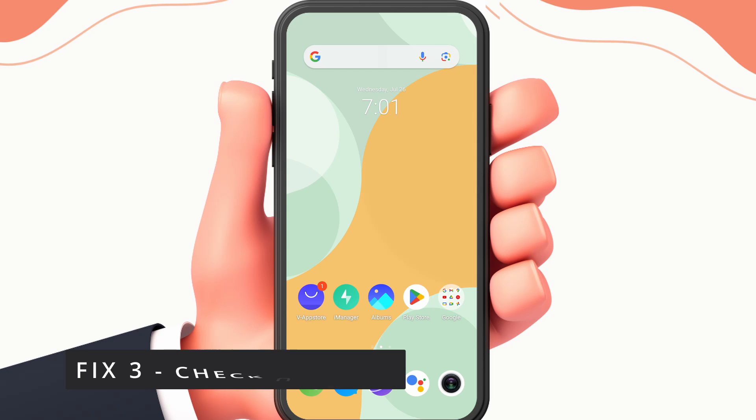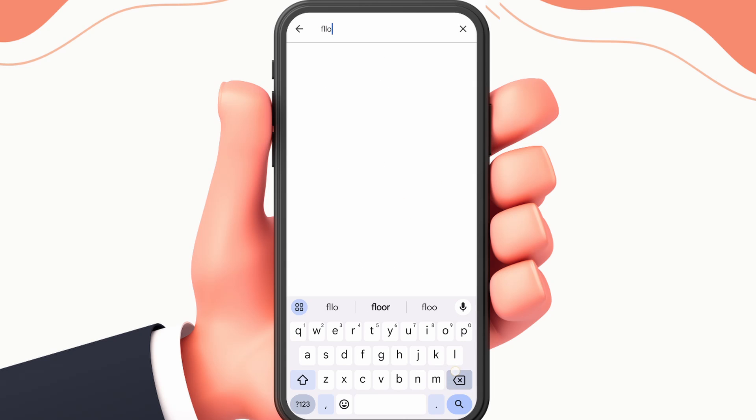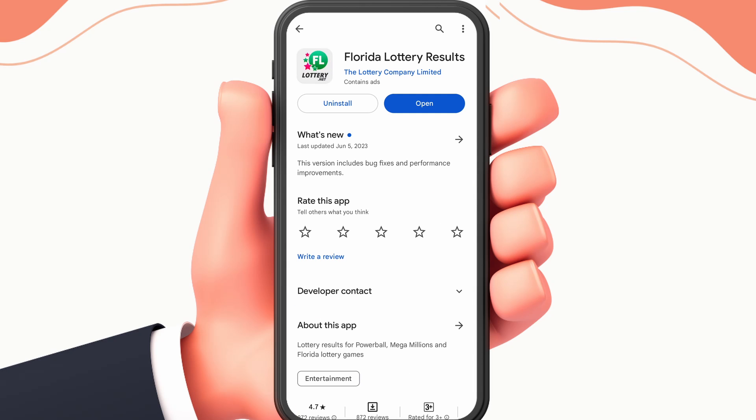Fix 3: Check for updates. To do this, open your Play Store, search for Florida Lottery, and check if there is any update available. If there is an update available, please update the app and check if the problem is solved.